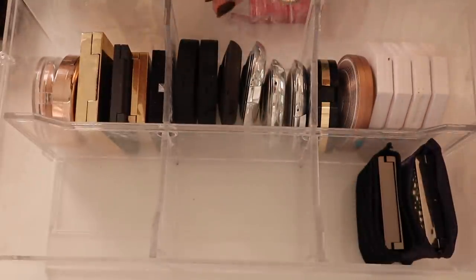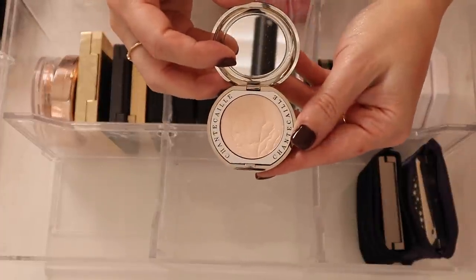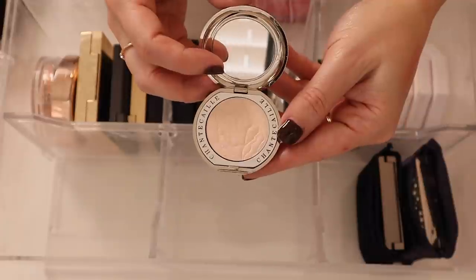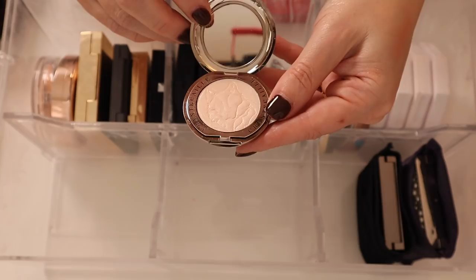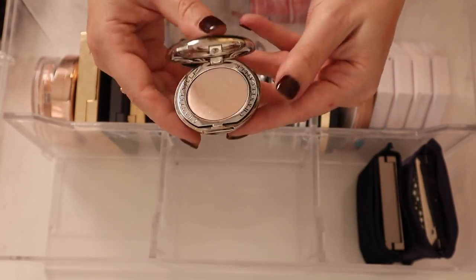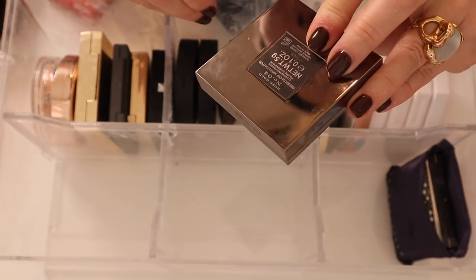I was not impressed with the Shantakai Year of the Dog highlighter at all — it's just very powdery, not a lot of sheen. Any metallic sparkle you see is just an overspray. It was okay, nothing special. Then I have the Burberry Fresh Glow Highlighter in Rose Gold — I love these highlighters, they are so so beautiful, baked gelée, just absolutely stunning.